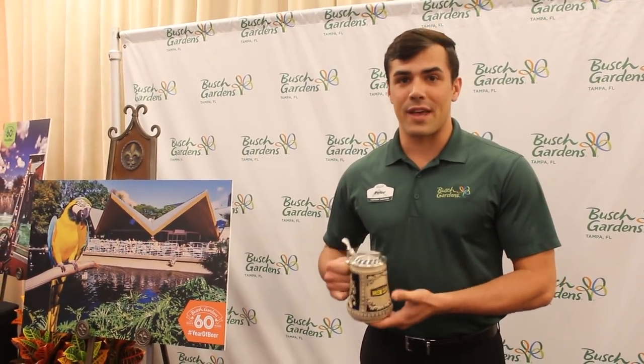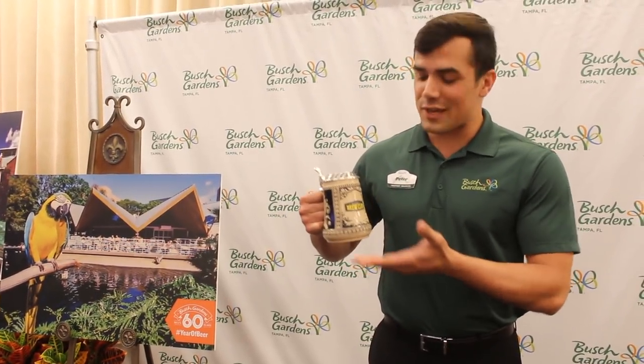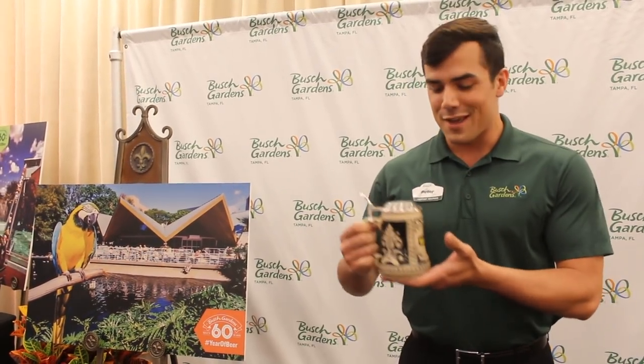Hi, my name is Peter. We are here at Busch Gardens Tampa Bay looking at our 60th anniversary this year, and what a better way to kick it off than with our brew club. If you head over to Serengeti Overlook, you can pick up your personal stein. We'll hold on to it for you, and anytime you come to the park you can pick it right up and get discounted refills all year long.